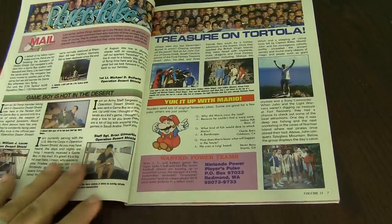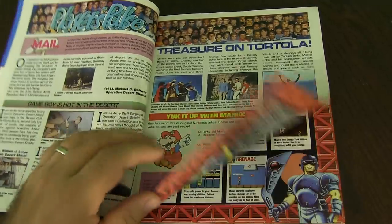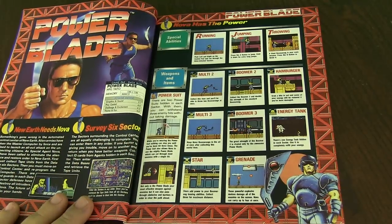First section is the Player's Pulse. This is where people can write in, mail in questions and pictures and all that good stuff. Power Blade — this is a Taito game. I'm not sure if it's based on an arcade or not. Most likely it probably is.